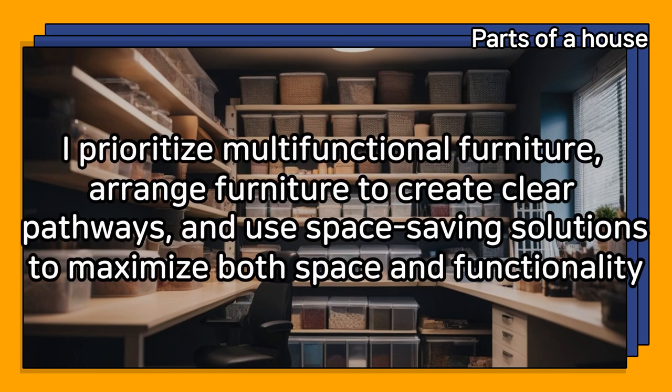What's your approach to selecting and arranging furniture in a way that maximizes space and functionality? I prioritize multi-functional furniture, arrange furniture to create clear pathways, and use space-saving solutions to maximize both space and functionality.